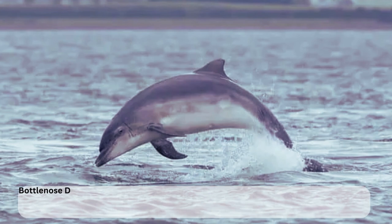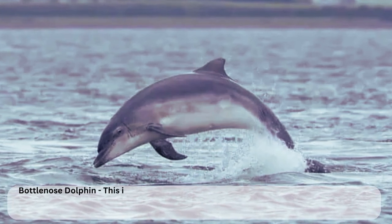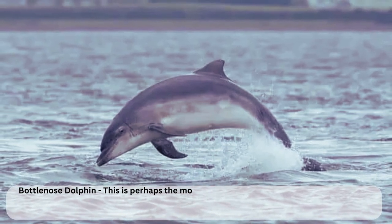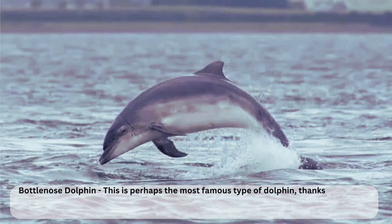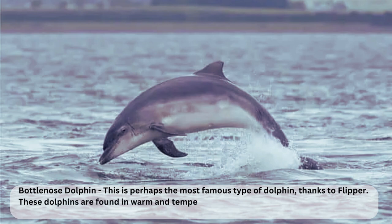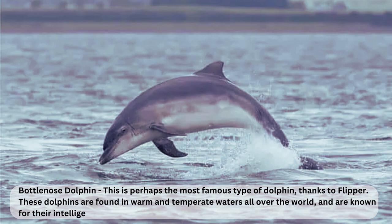The bottlenose dolphins — the stars of aquarium shows and the heartthrobs of animal encounters. These guys are some of the most recognizable dolphins out there, but they're not just for entertainment purposes. In the wild, they're the epitome of global nomads, as they can be found swimming in the warm waters of the tropics, the mild waters of the subtropics, and even in the cooler waters of the temperate regions. Talk about being well traveled.